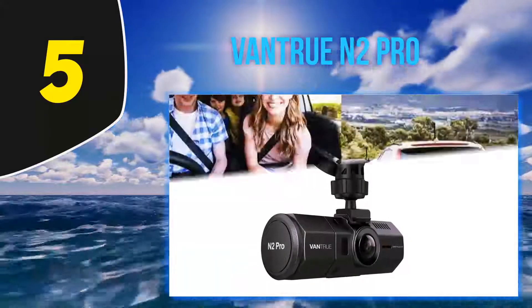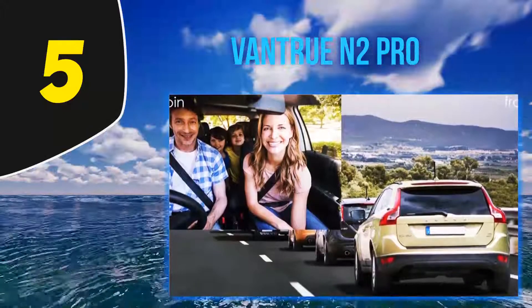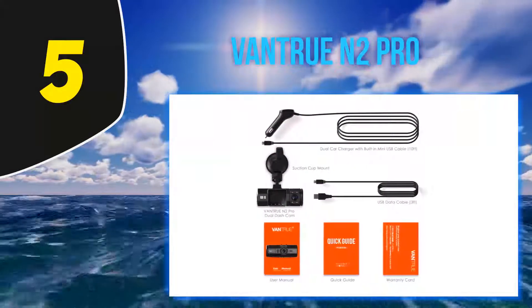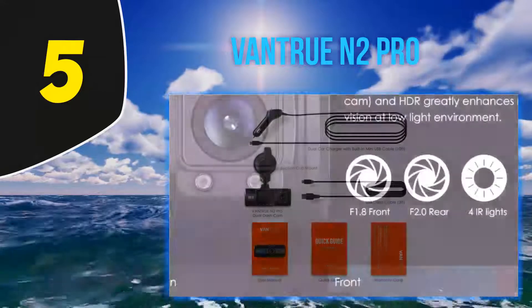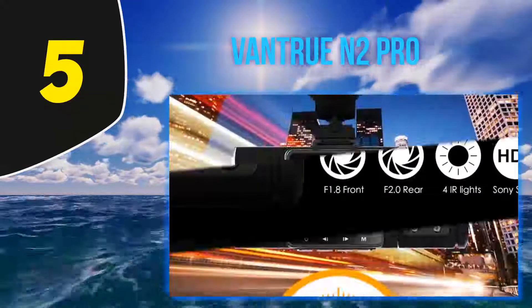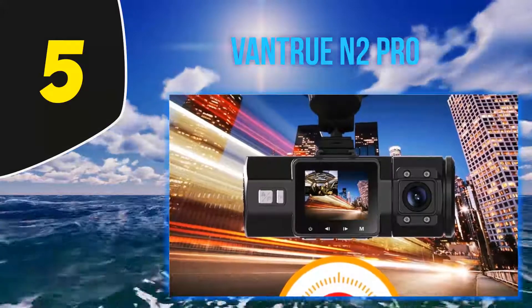The Vantru N2 Pro is rated the best dash cam of 2020. If you're looking for the most trusted dashboard camera, you can go for this device right now, because it offers a wide range of excellent features. I personally use this device and it is completely able to perform excellently in every condition.